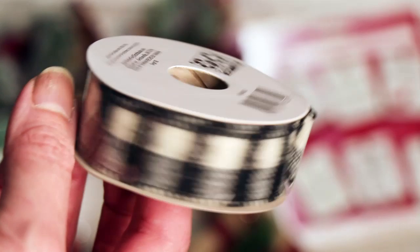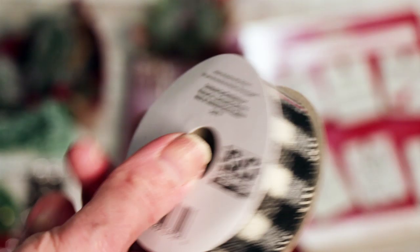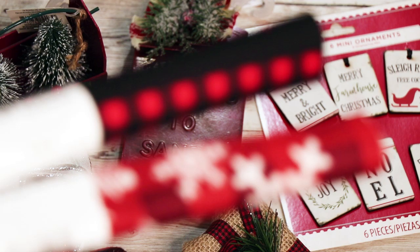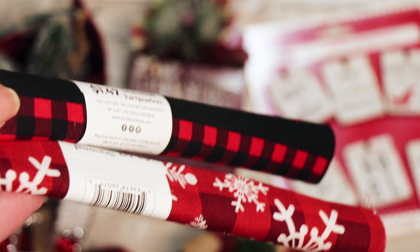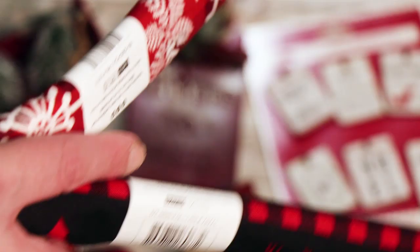I also picked up this - similar to the red buffalo check I showed the other day, but this is black and white. The whole thing holds its shape - it was under two dollars. And you saw me pick up those fat quarters. I'm going to try to do a tree craft - Jimmy, I got him a scroll saw last year so I'm going to put him to work. We're going to make some things and then I'm going to use the Cricut machine too, so stay tuned for that. If you have any Cricut tips let me know!